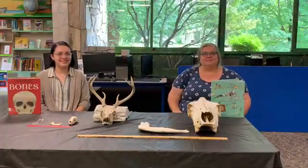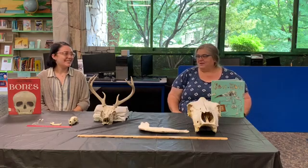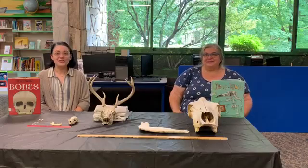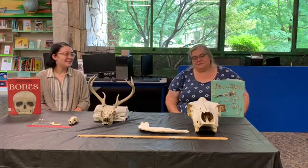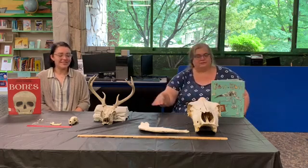Hi everybody! I'm Miss Lisa. I'm Ashley. And we're here to talk to you today about bones. We all have them. There are 206 bones in the adult human body. But today we're going to specifically talk to you about some animal bones, as you can see right here in front of us.